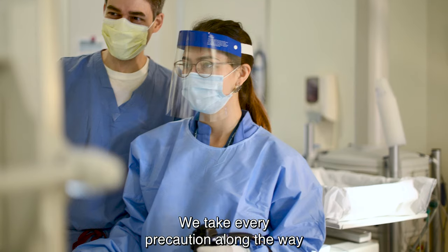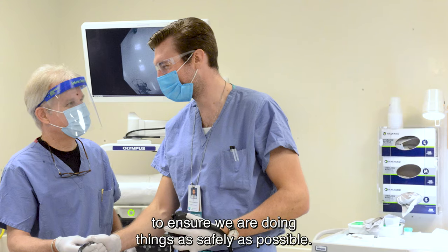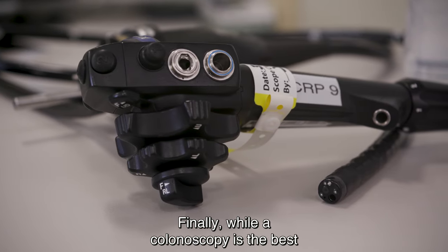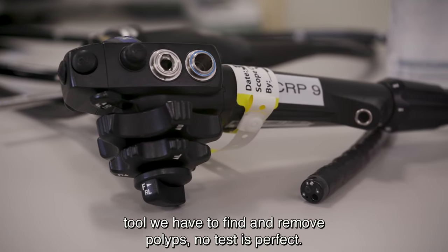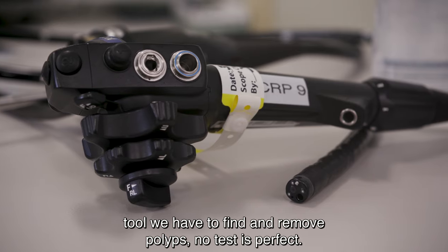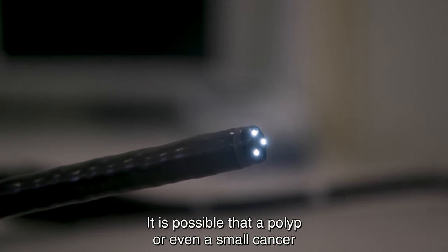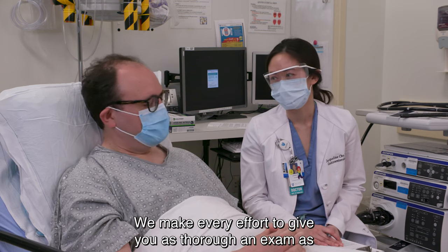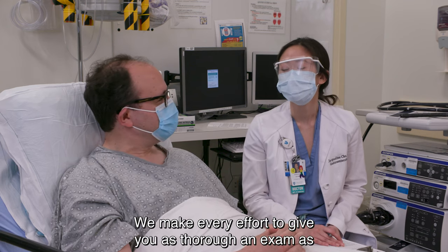We take every precaution along the way to ensure we are doing things as safely as possible. While a colonoscopy is the best tool we have to find and remove polyps, no test is perfect. It is possible that a polyp or even a small cancer is missed during your examination. We make every effort to give you as thorough an exam as possible.